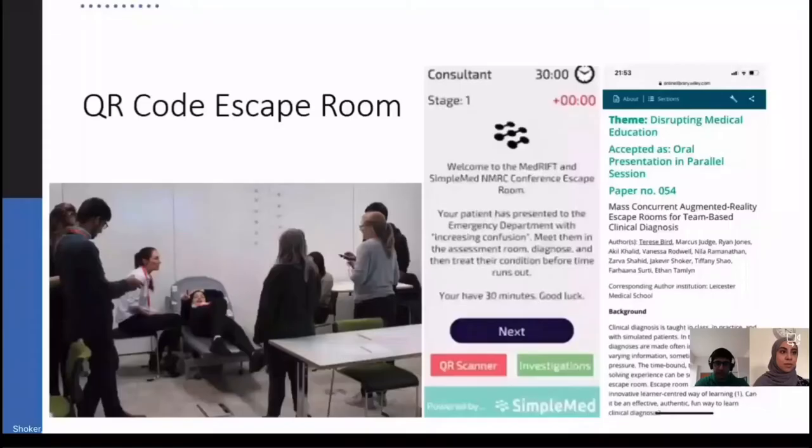Tell me about some other projects you've been a part of. MedRift has got multiple projects going on — another one is the QR code escape room. This was done as a workshop at the National Medical Research Conference in 2019 at Leicester, centred around case-based escape rooms. We've got five participants, all with five different roles, plus a simulated patient and relative as two actors. The team of five are racing against the clock to try to save the patient. We have a special app, specially designed for the conference, which allows you to scan QR codes all around the room, input data, progress through, get more information, and hopefully save the patient before time runs out.